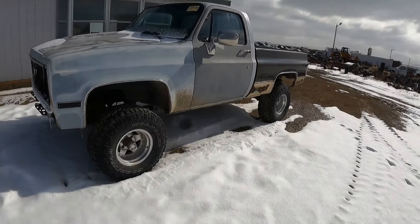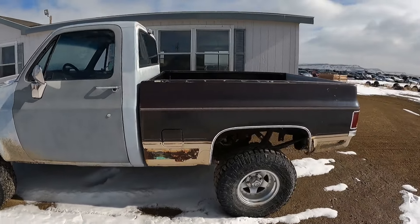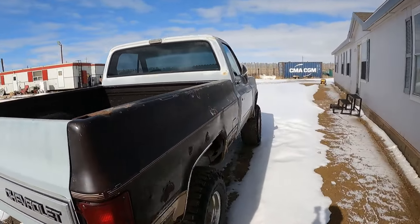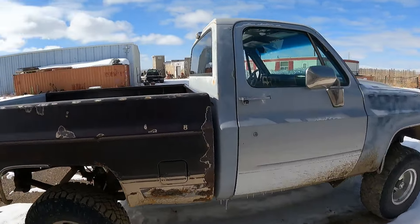I figured I'd take you guys along and we'll go wander around the yard in the truck and see if we can find the pieces and parts we're going to need to at least put the grill and headlight doors in it. This is a truck I've been tinkering with — I got it quite a while ago. The bed I had on it needs some work, but the other bed I put on the little short bed truck with the LS in it.